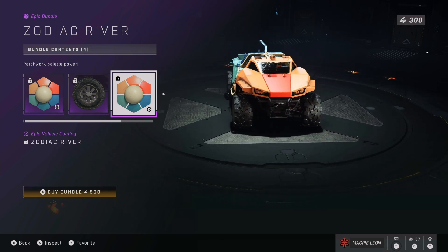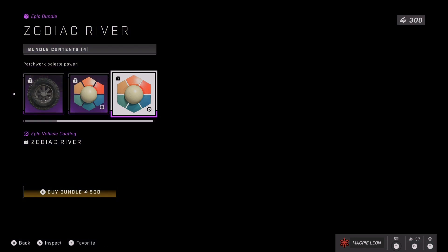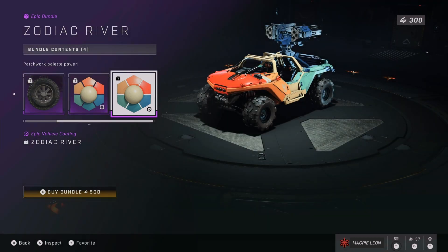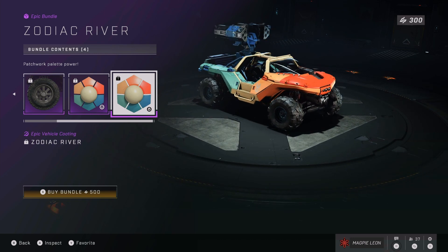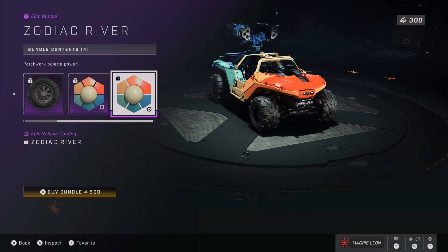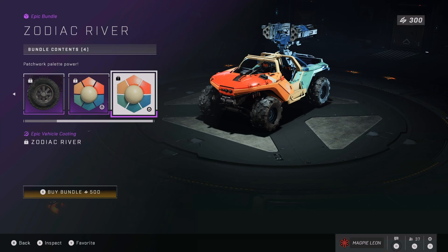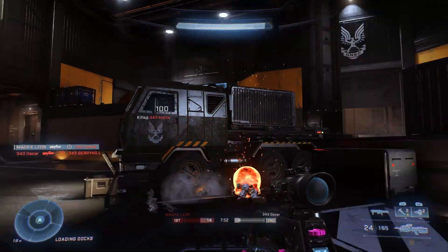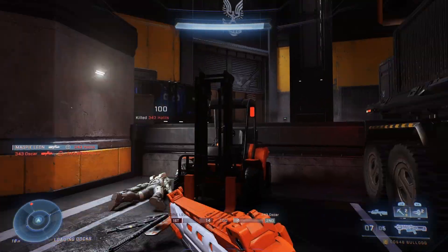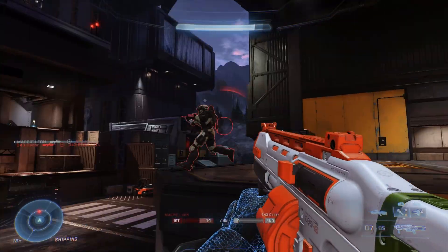You also get the performance wheels for the Warthog. These look pretty cool and definitely make your Warthog stand out a little bit more. I don't think this is quite as good as the Citrus Ink pack, which is very similar in the sense that you get some vehicle coatings and a Warthog model. In that bundle you get six items including the coating for the Mongoose and the Gungoose, whereas this one you don't.